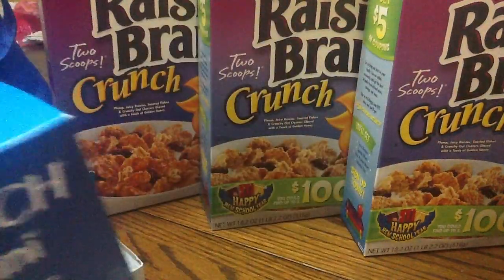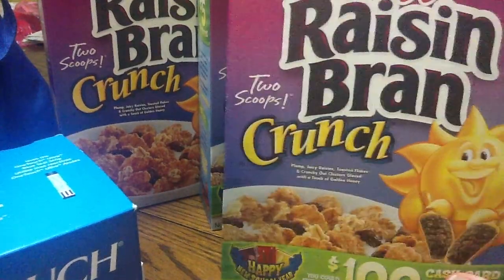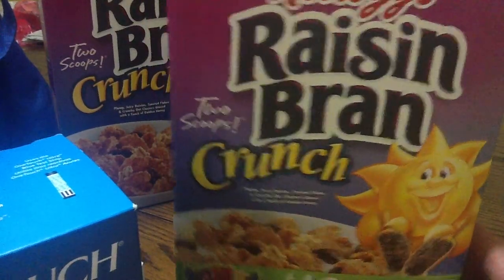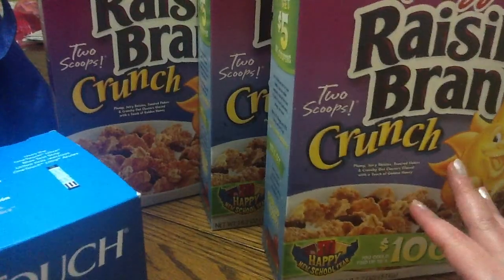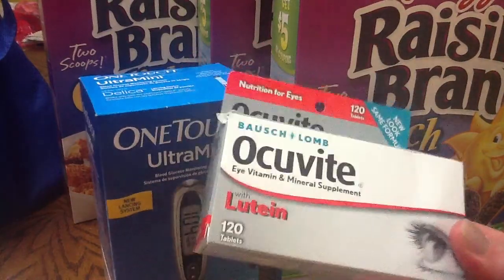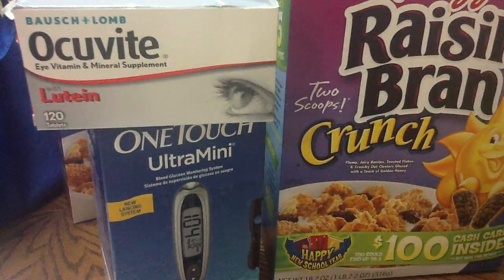The Raisin Bran is one of my favorite cereals and I can't remember the last time I saw a coupon for it. It's $2.50 and I got a dollar off each box, so it makes it $1.50 per box — that's pretty good. Just something a little different; I haven't seen anybody getting the cereal or the vitamin, so I thought I'd show you in case some of you were interested.